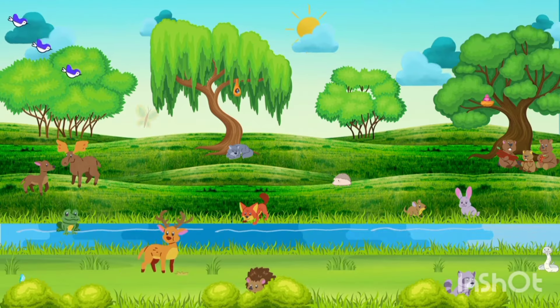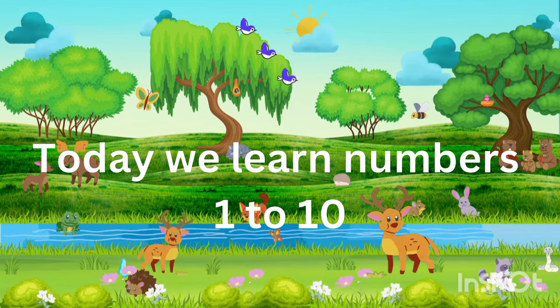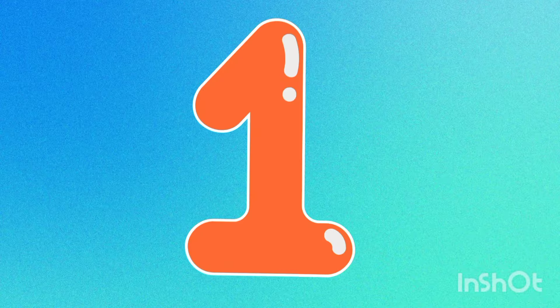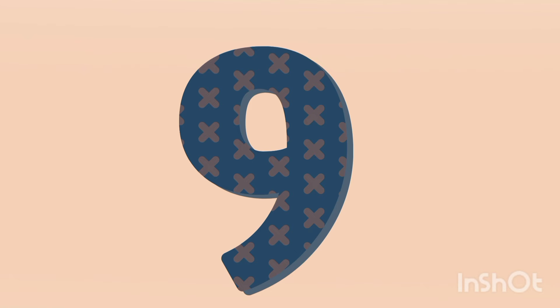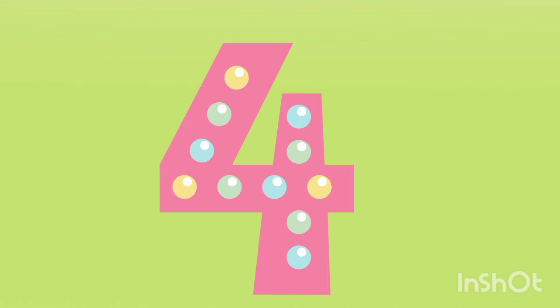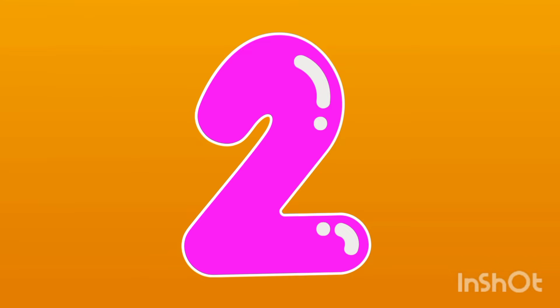Hello kids, today we learn numbers 1 to 10. Let's start: 1, 2, 3, 4, 5, 6, 7, 8, 9, 10.